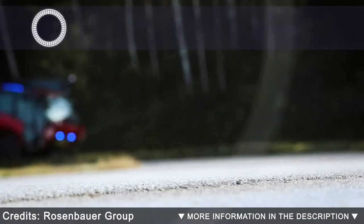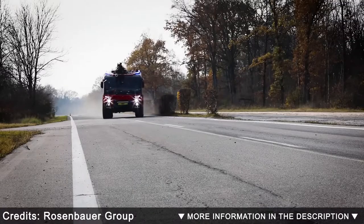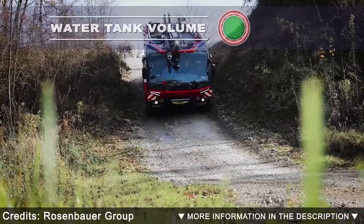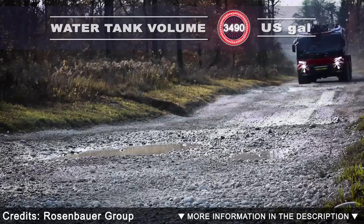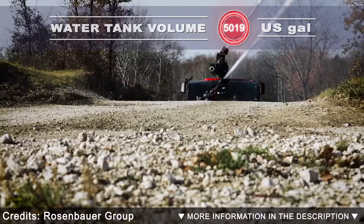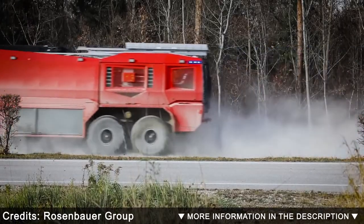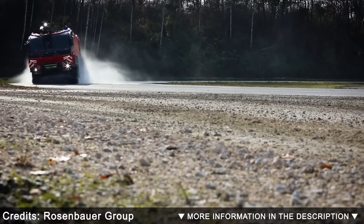Rosenbauer Panther. The Rosenbauer Panther is one of the most successful, efficient, and variable ARFF vehicles worldwide. With up to 1450 horsepower, a maximum speed of 83 miles per hour, and up to 5019 gallons of extinguishing medium capacity, the Panther 8x8 sets the standard for engine power and extinguishing power. In addition, 2641 gallons per minute of pump output and acceleration from 0 to 50 miles per hour in less than 25 seconds put the model in a class of its own.